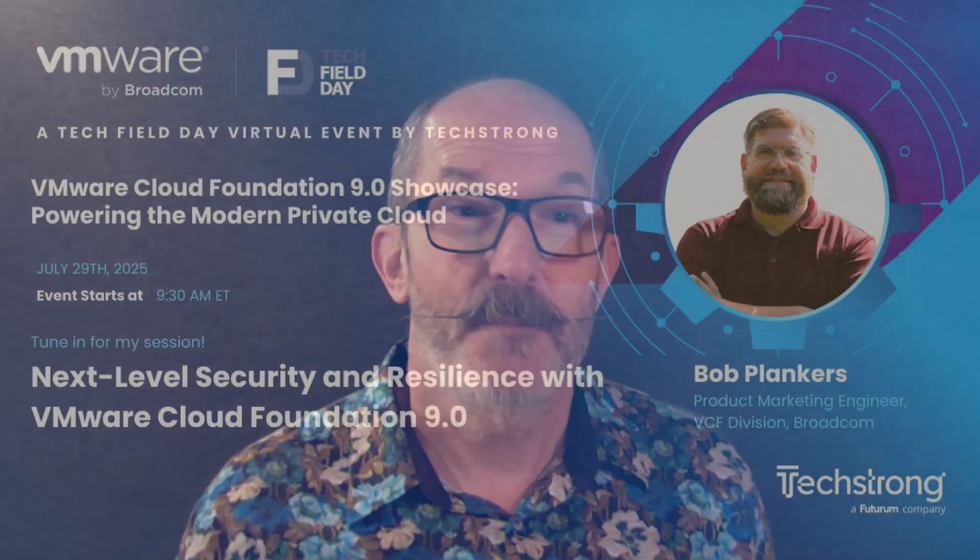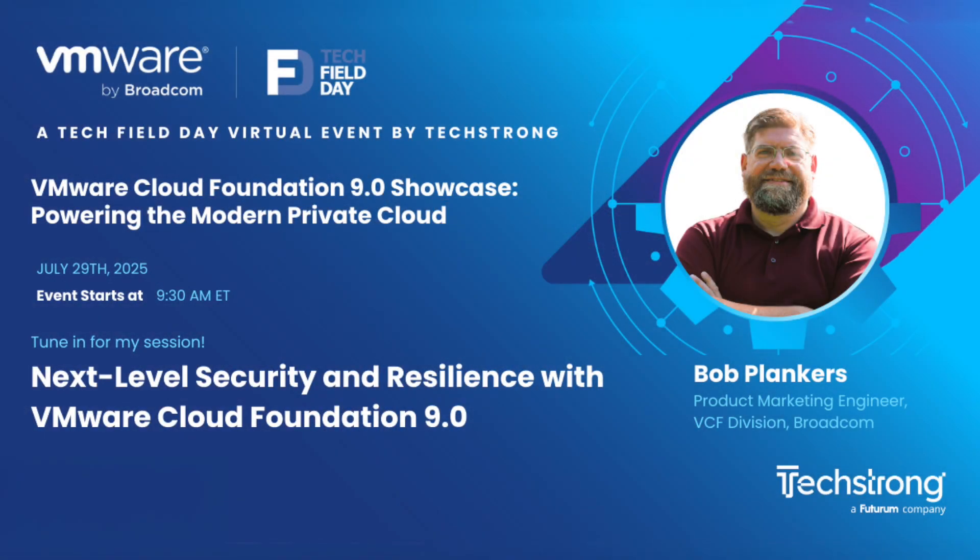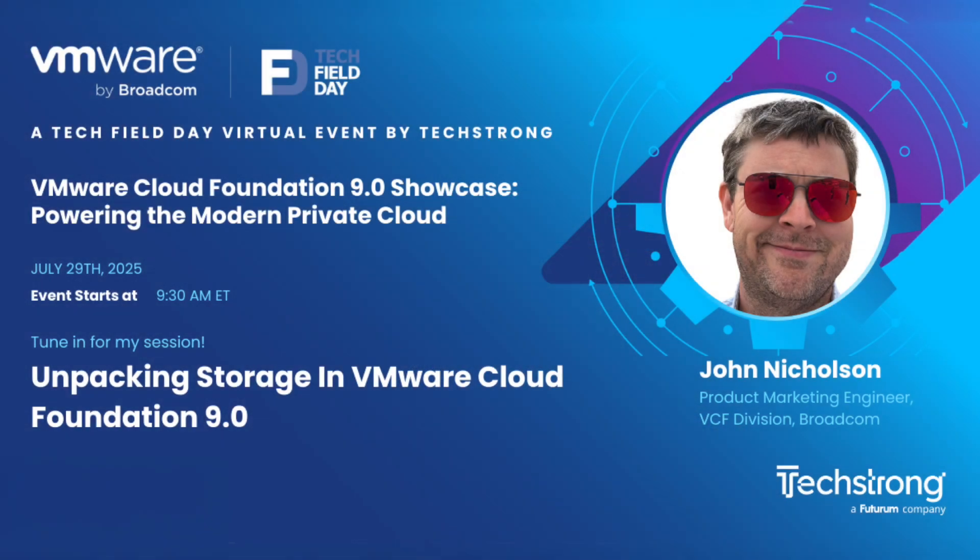Our good friend Bob Plankers will talk about being secure with VCF 9, because of course security is always important to us. And John Nicholson will take a look at what's new in storage, storage performance, and storage monitoring in VCF 9.